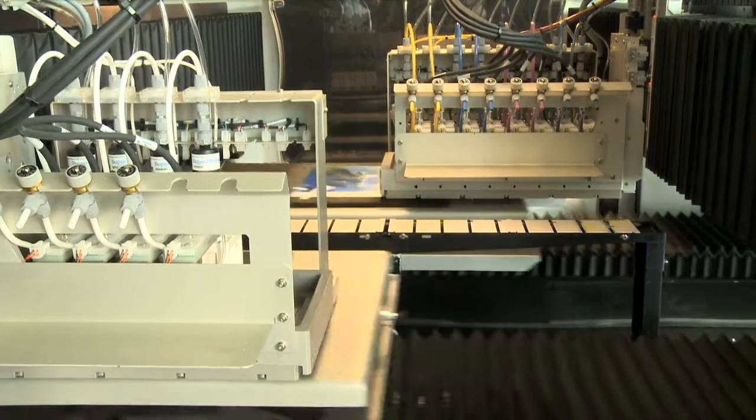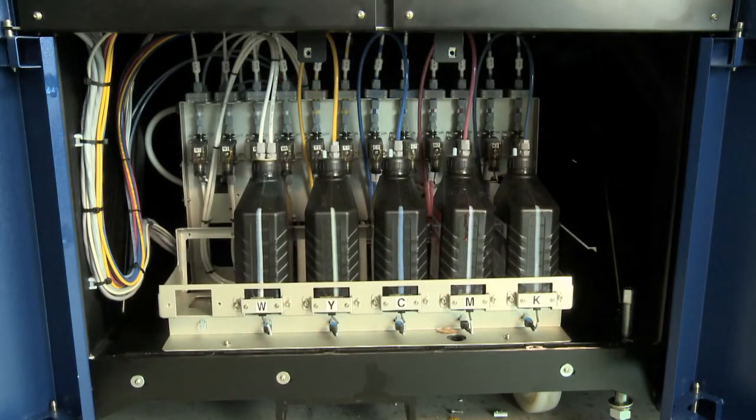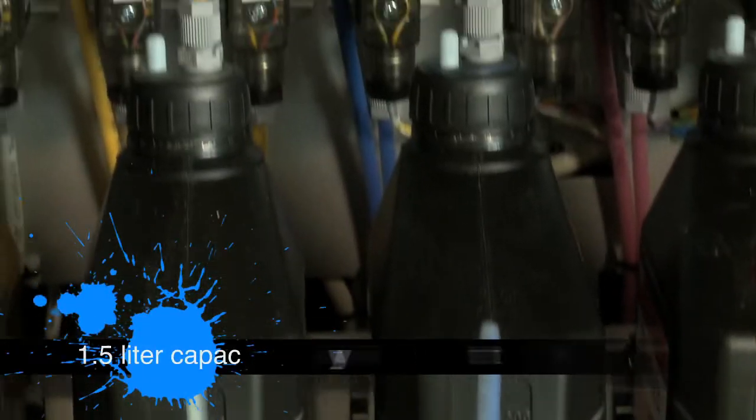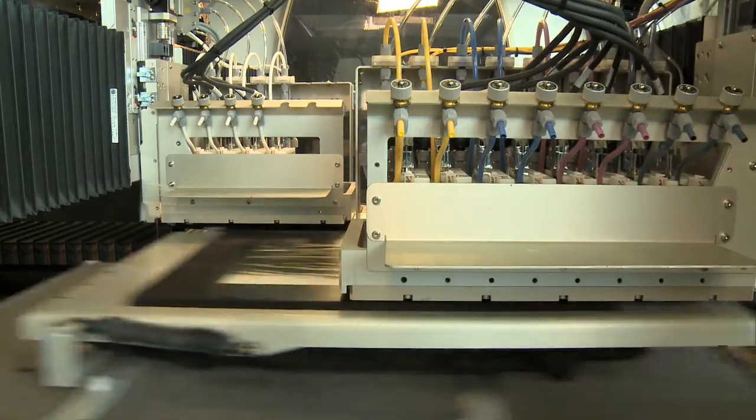Production speed is further enhanced by the Avalanche's efficient and cost-effective bulk ink system. Holding 1.5 liters, it ensures superior ink utilization for smooth, high-volume printing.